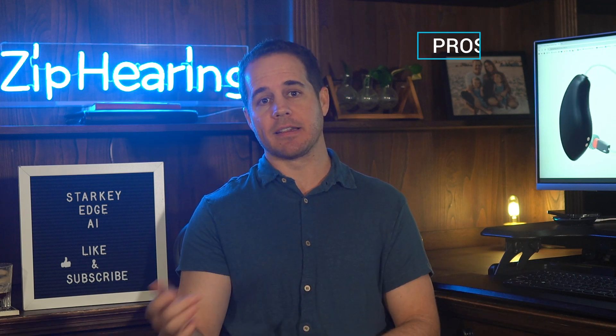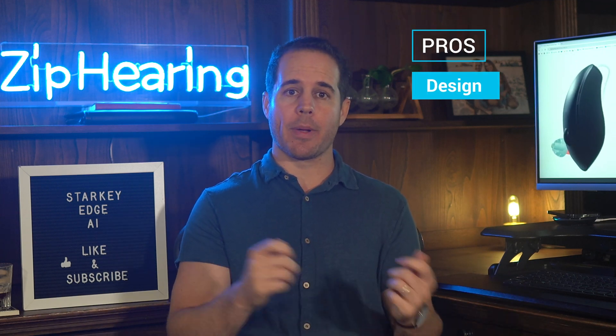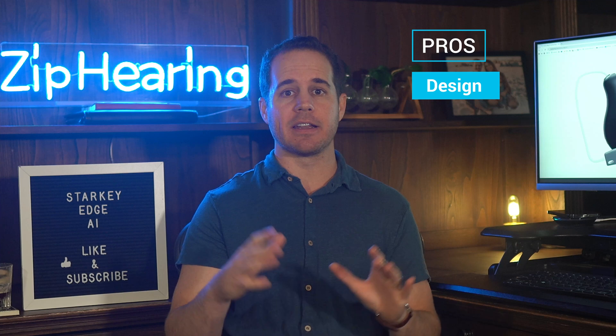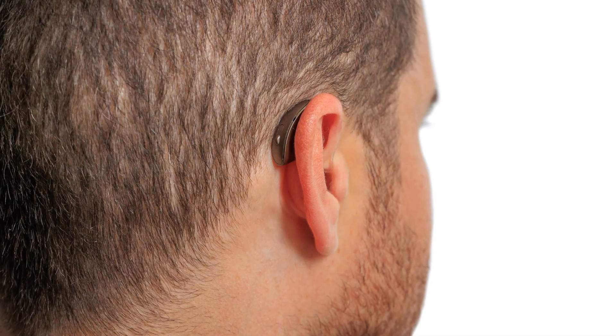Let's start with what I like, because that'll provide some context for some of the stuff that I didn't like. I love the design. When you consider all the hearing aids that are comparable to this — hearing aids that have a deep neural network, are rechargeable, with Bluetooth — this is the smallest and lightest hearing aid in its class. It really hides behind the ear nicely. No one noticed when I was wearing these.